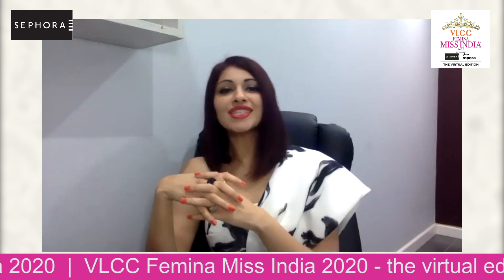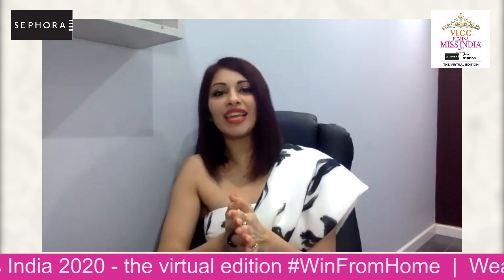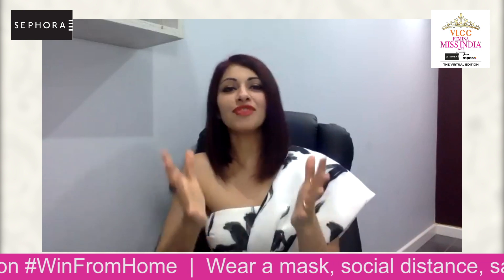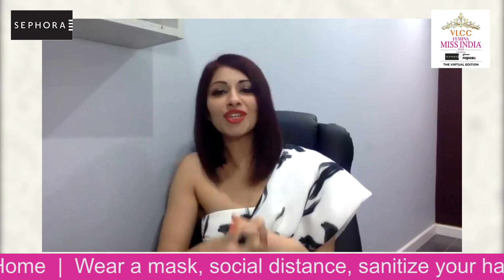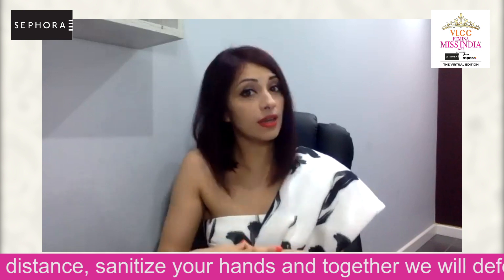Time now to say hello to our panelists. To judge our state winners on the glam quotient, we today have with us Vivek Bali, CEO Sephora India; hair and makeup expert Clint Fernandes; and Natasha Grober, brand and operations head, Miss India organization — and of course, myself.